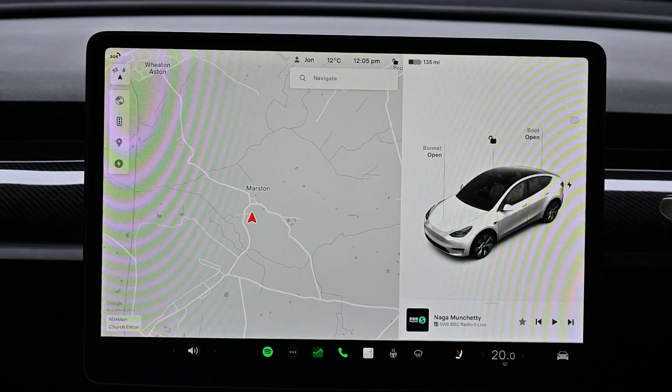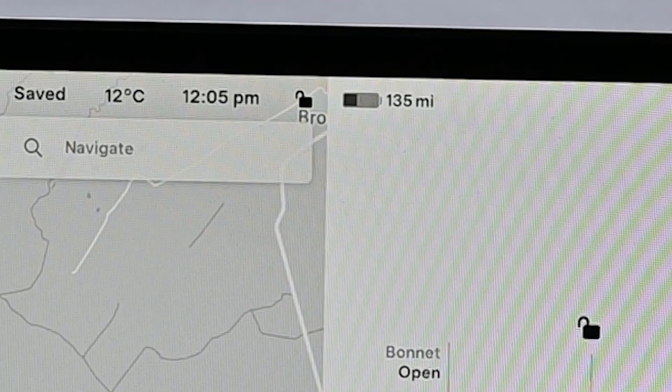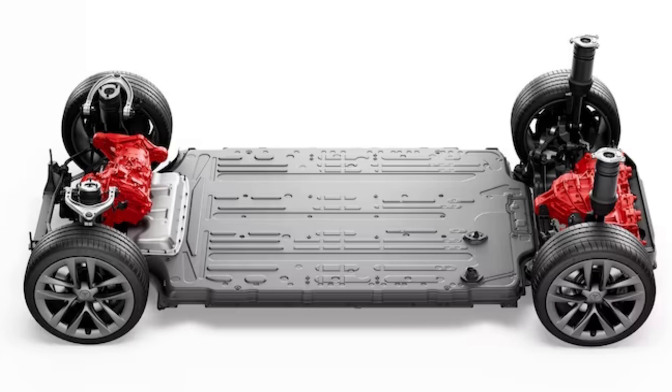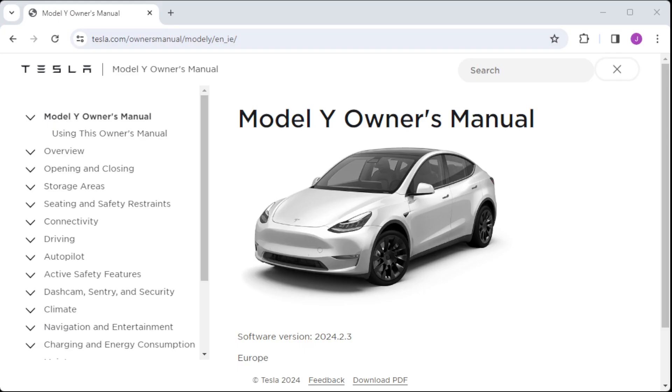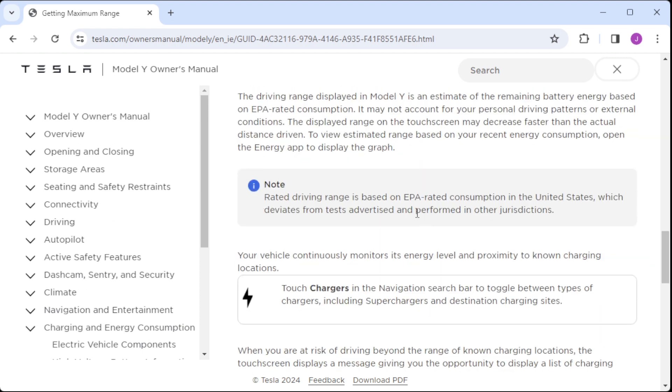The first number we're going to look at is the one at the top of the screen, shown in either miles or kilometers depending where you live. This is saying the battery has enough capacity at the rated efficiency to travel that many miles. This can vary from car to car, but it's a consistent metric based on the measured efficiency. This figure is based on the EPA efficiency rating as used in the US.